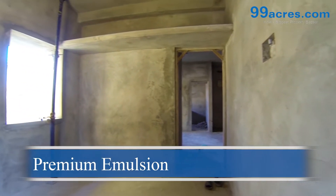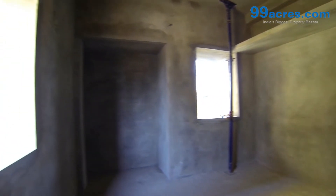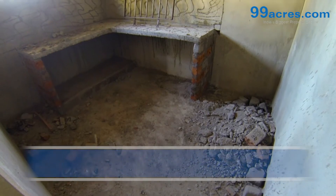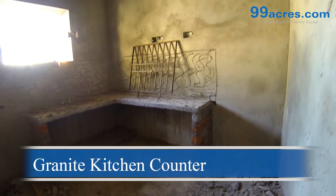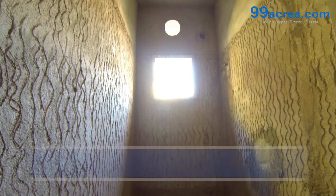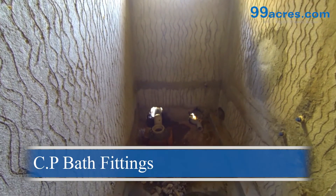The walls are coated with premium emulsion paint. The kitchen counter is made of granite with a stainless steel sink. The bathrooms are equipped with standard sanitary ware and chromium plated bath fittings.